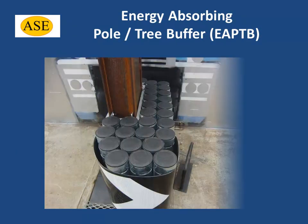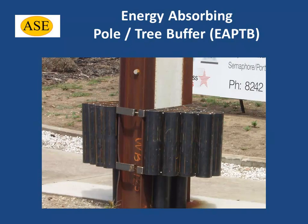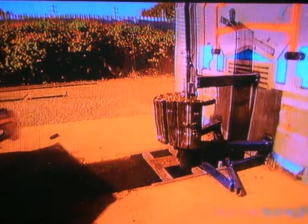The size and shape of the buffers are tailored to specific roadside hazards, such as trees and poles, and the posted speed limit for the adjacent road. ASE's energy absorbing pole tree buffers have undergone extensive testing to ensure they not only perform the function for which they were designed, but also meet all legislated standards and associated design rules.